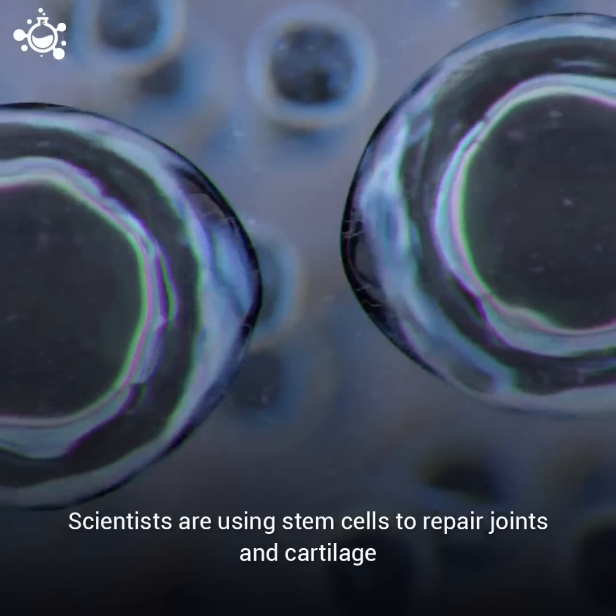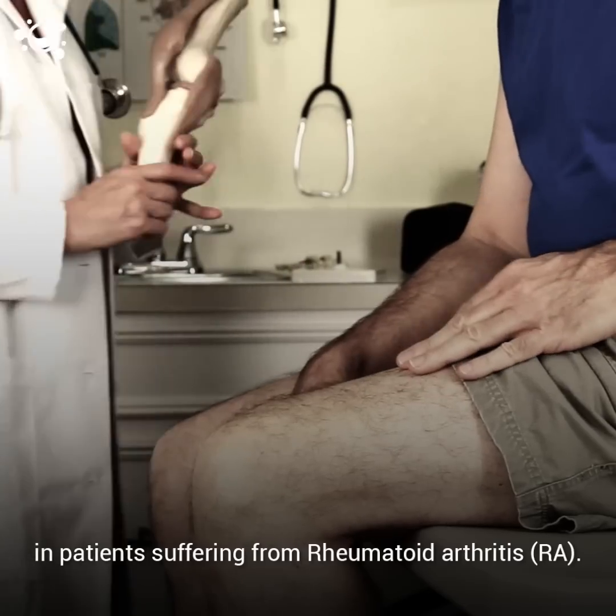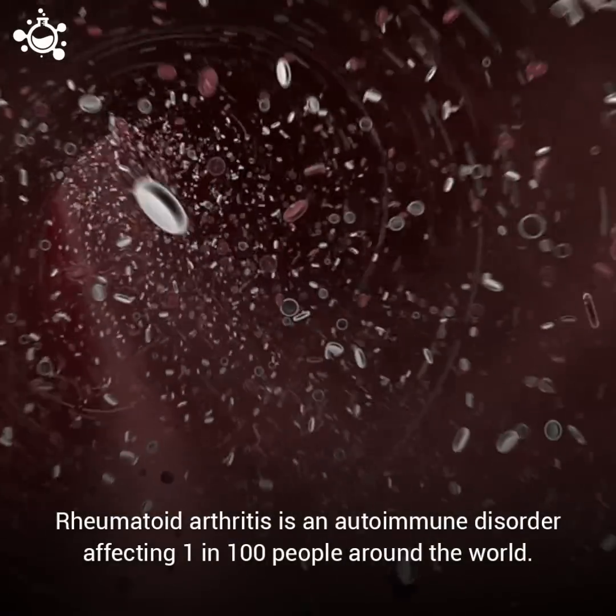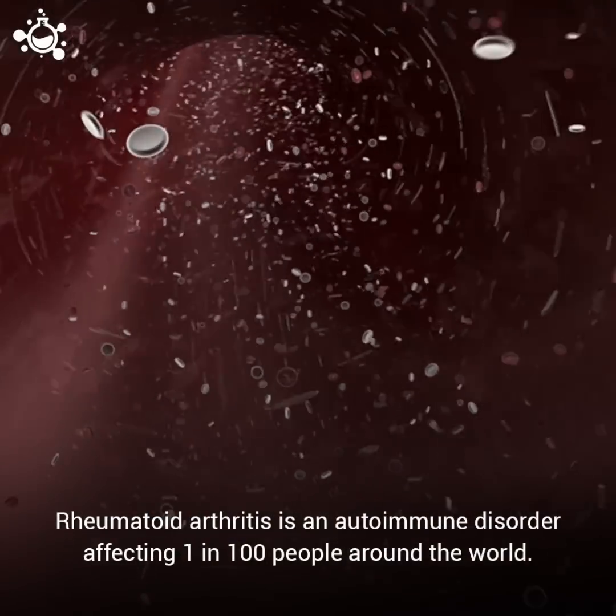Scientists are using stem cells to repair joints and cartilage in patients suffering from rheumatoid arthritis. Rheumatoid arthritis is an autoimmune disorder affecting 1 in 100 people around the world.